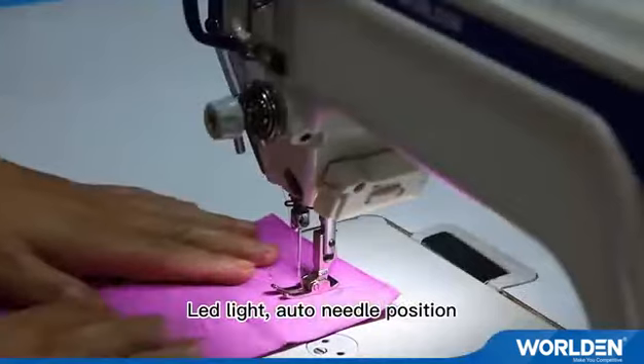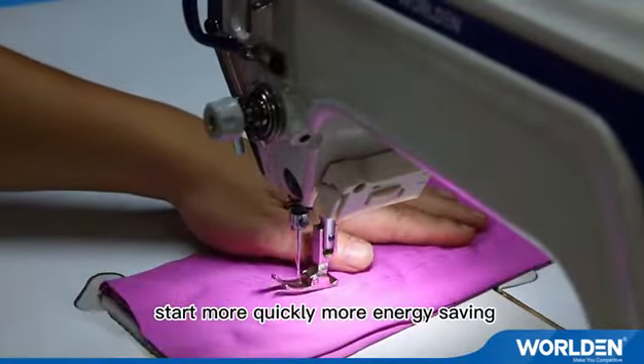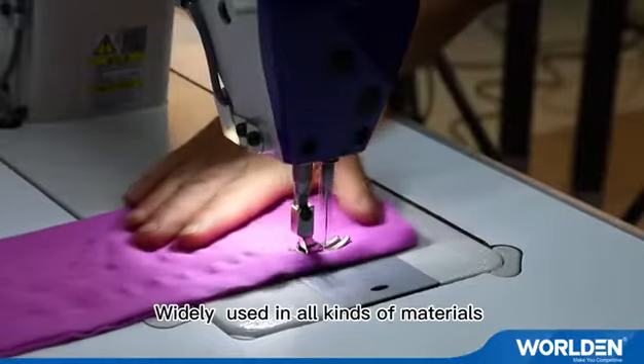LED light and auto needle positioning. Starts more quickly, more energy saving, and widely used in all kinds of materials.